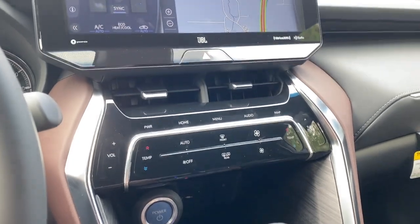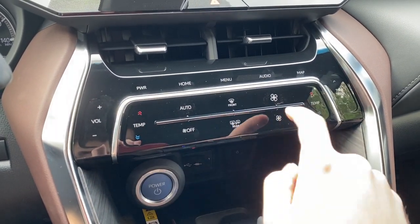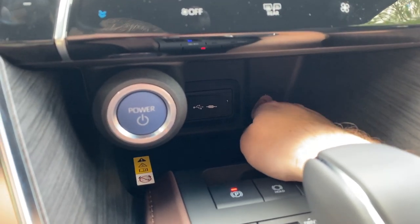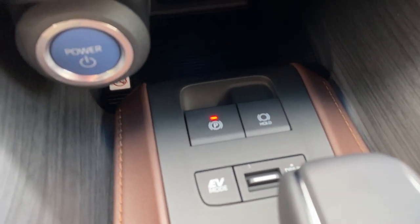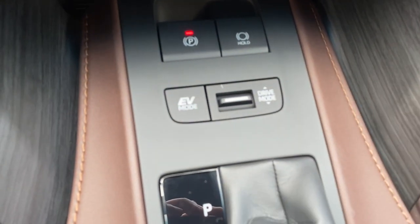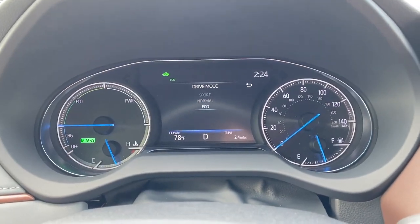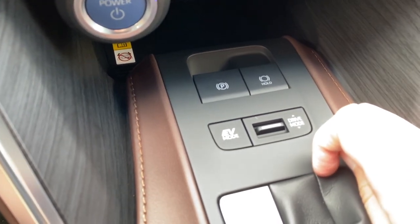Down below we've got our hazard button, and this is how we control the volume and tune with seek and track, temperatures, fan speed, and volume. Below that we have USB and auxiliary with a wireless charging port. Underneath that we have the power parking brake with brake hold — a great feature that lets you take your foot off the brake and stay stopped in a drive-through or in traffic. The drive mode selector lets you rock through Normal, Sport, and Eco to change the way the Venza drives. If you'd like to go in EV mode, just press right there and it will stay in all-electric vehicle mode.